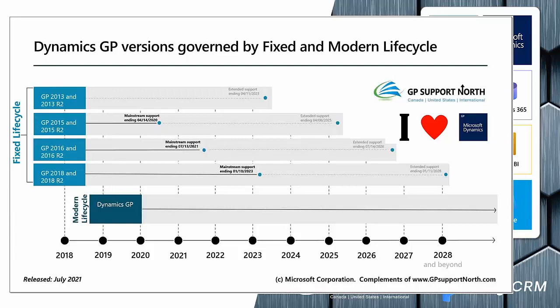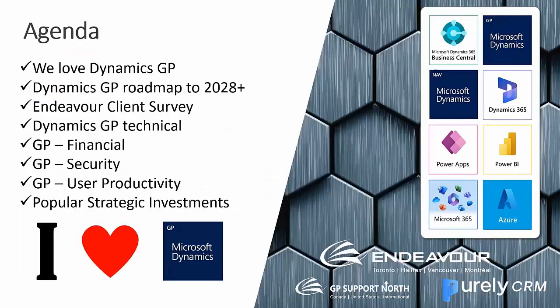Talking about the roadmap: we had the fixed lifecycle for Dynamics GP, then Microsoft changed the naming convention and some of the backend modern lifecycle aspects, including an annual release every single year to 2028 and beyond. We're eagerly waiting for 2029 and 2030. The official release is what we see on screen. Those on GP 2013, 2015, 2016, or 2018 — Endeavor and our GP Support North team will still support you, but to be officially supported by Microsoft, you need to be doing upgrades and moving to a modern lifecycle.